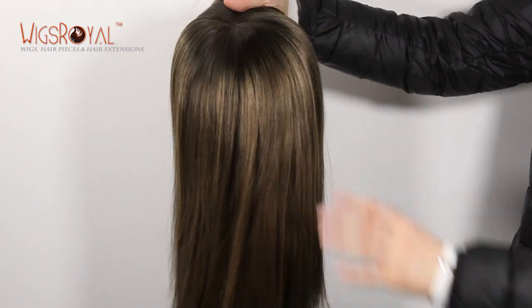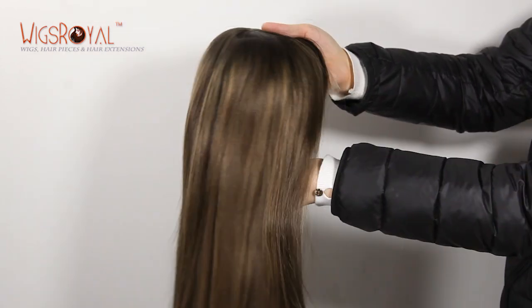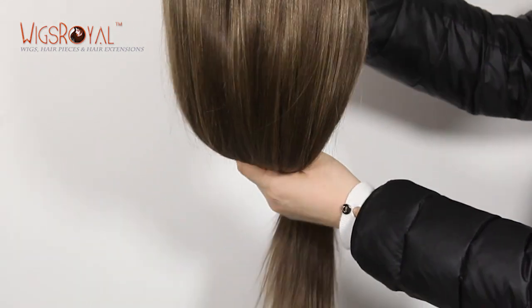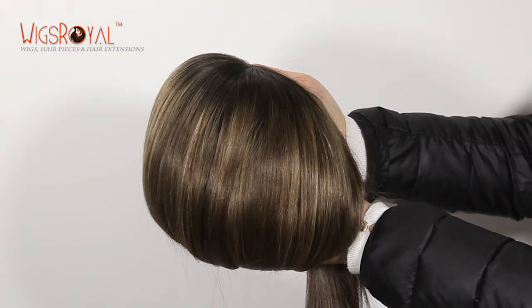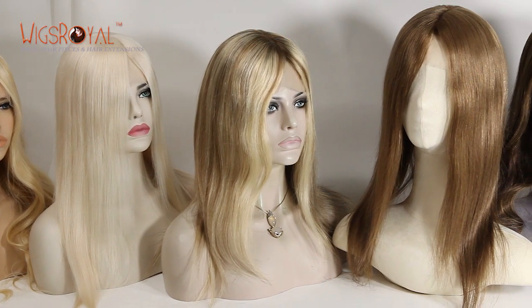The texture is straight. The lace color is transparent to match your skin well. The cap base is the most important part of a wig — it needs to be comfortable and match your head well. All of Wigs Royal's cap bases have been designed and sewn by workers who have more than 15 years of working experience.